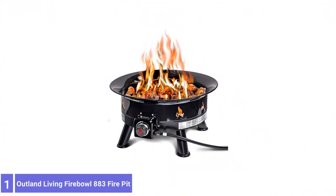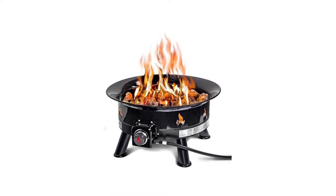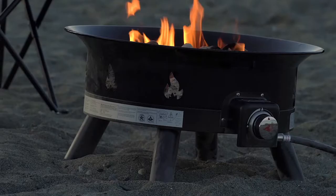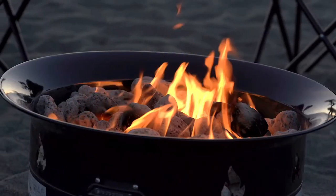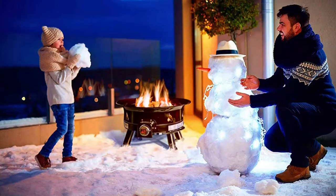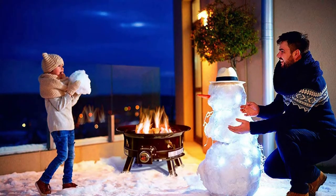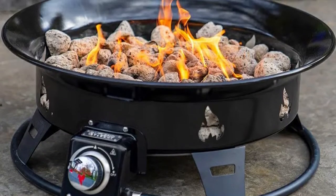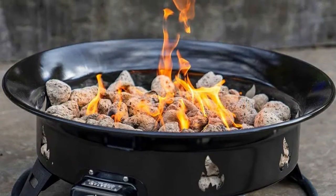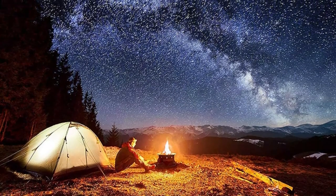Number 1: Outland Living Fire Bowl 883 Fire Pit. The Outland Living Fire Bowl 883 Outdoor Propane Gas Fire Pit includes a 10-foot propane hose so users can position a propane tank out of sight while enjoying the lava rocks and glowing flames inside this rustic fire bowl. The fire bowl generates up to 58,000 BTU of heat, and the heat output is adjustable to suit the outdoor temperature. Once heated, the lava rocks will retain and radiate heat. This patio heater is relatively compact and portable, measuring 13 inches high and 24 inches in diameter, weighing 34 pounds. It comes with a cover and carrying straps for even easier portability.